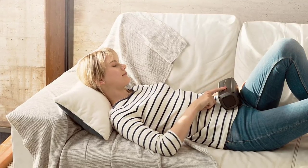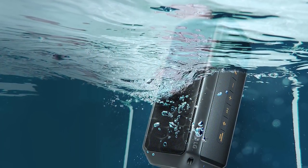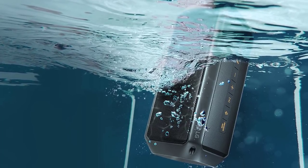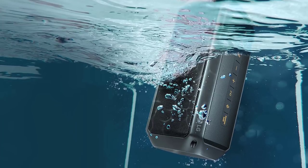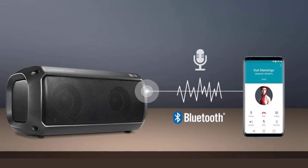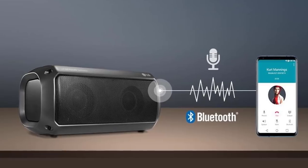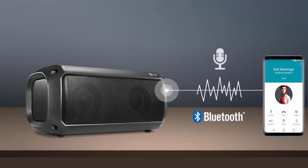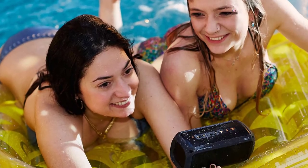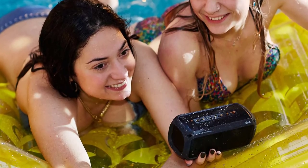Maybe it'll be the weather, maybe the pool, or perhaps the beach — sooner or later, a portable speaker is going to get wet. Fortunately, the LG PK3 Bluetooth speaker has been tested to IPX7 standards to survive immersion in up to one meter of water for up to 30 minutes without damage. You can play back audio from any Bluetooth device such as a smartphone or tablet, but when paired with a phone, the PK3 conveniently doubles as a speakerphone. Talk with callers through the speaker and even access your phone's digital assistant by sending voice commands through the PK3. It supports both Android's Google Now and Apple's Siri.